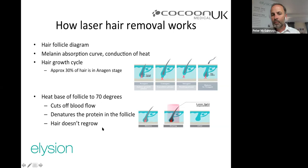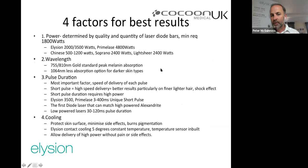Multiple treatments are needed because at any one time only 30% of hair is in the growing (anagen) stage — the only stage at which it can be destroyed. With each treatment you can treat about 30% of the hair, so a course of treatments is necessary. The goal is to heat the base of the follicle to 70°C, which cuts off blood flow, denatures the protein, and prevents regrowth.